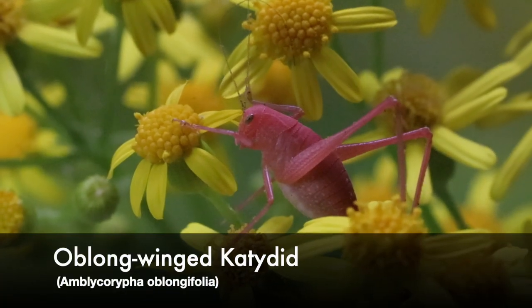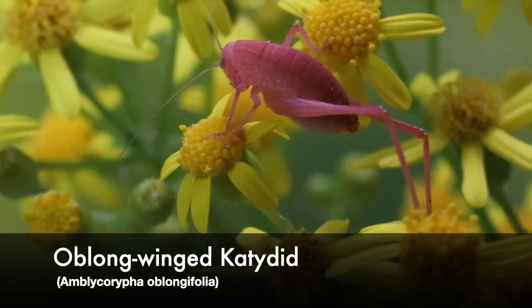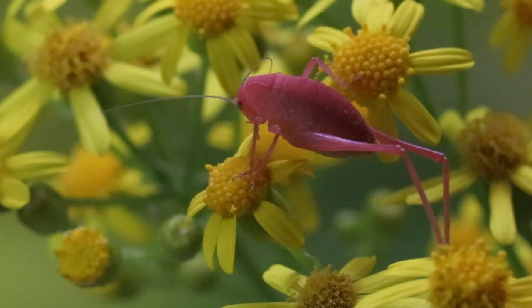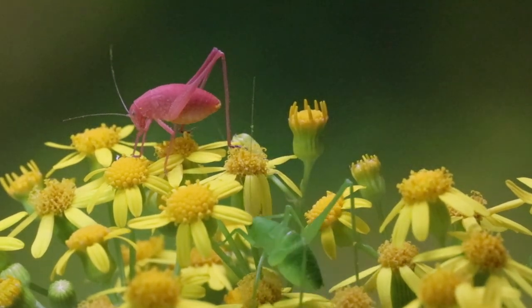We have a pink katydid in our very own yard, which I am so excited about. It's a nymph — a real tiny itty bitty one. I'm hoping that we have more, and theoretically we should, as long as I can get to them before the birds get to them.